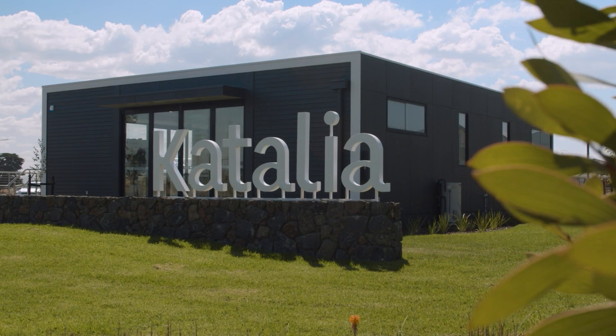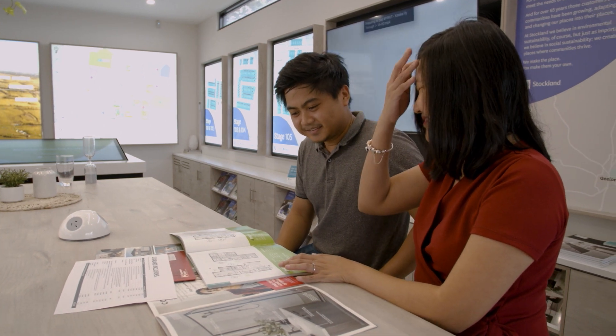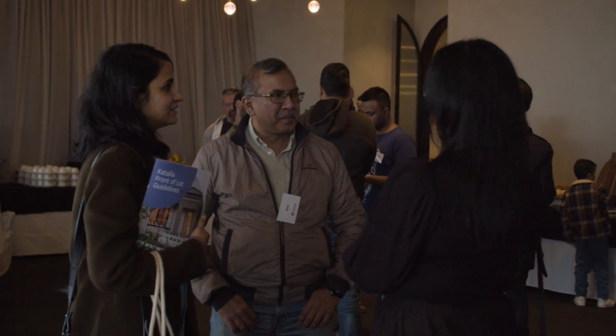2022 was a big year for Catalia, and 2023 is set to be an even bigger one. A really exciting milestone for us last year — we saw our first residents move into Catalia. We now have over 170 families, with more moving in every single day.